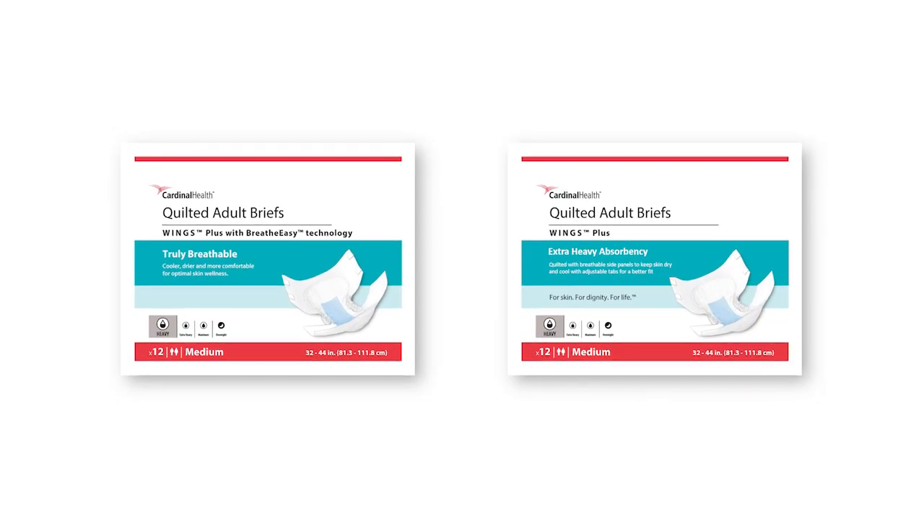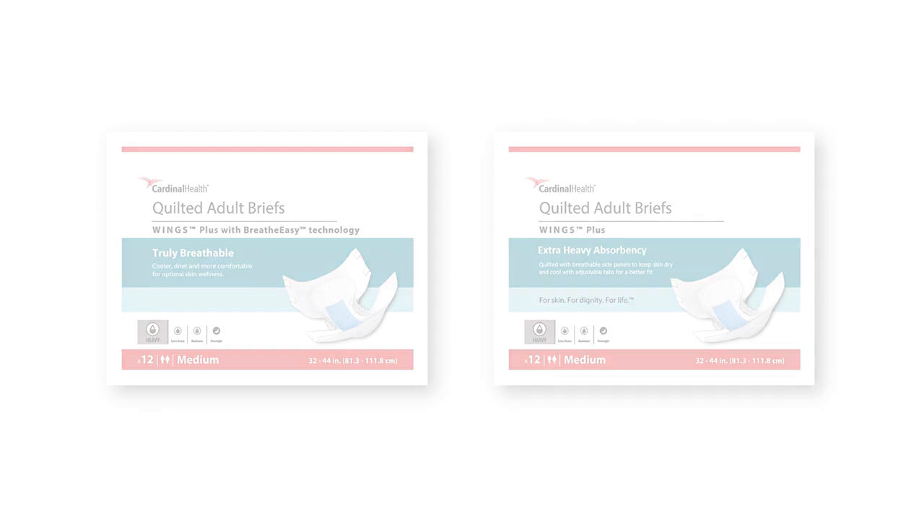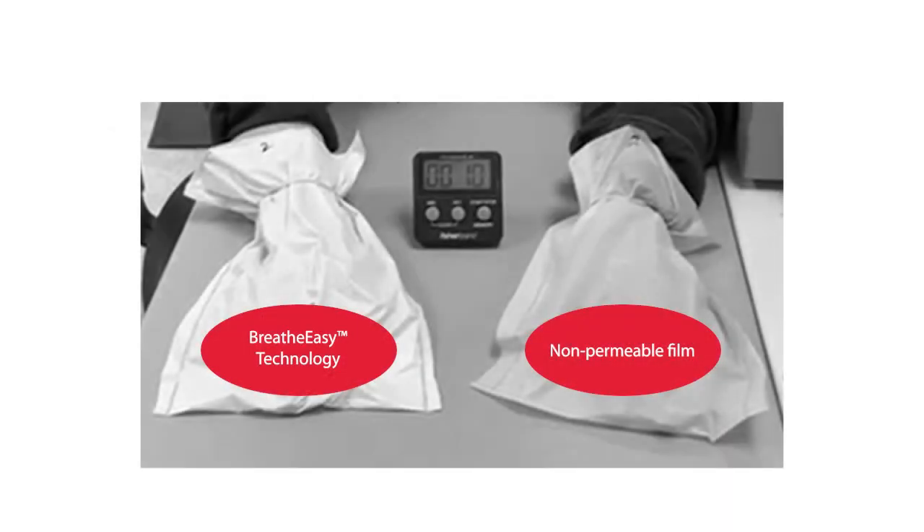The following demonstrations illustrate water vapor permeability of our new innovative breathable adult briefs with BreatheEasy technology as compared with our traditional quilted briefs. In this first demonstration, adult brief back sheets are turned into gloves. This helps us to illustrate what happens when the product is worn.